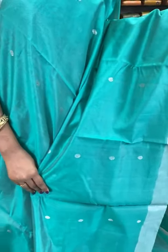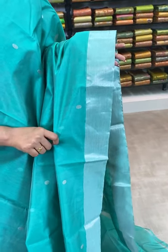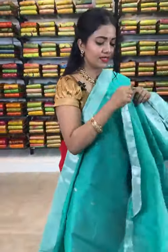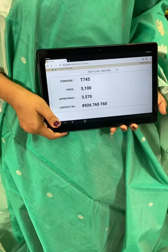Wow, lovely sea green color saree with silver zari combination. All over body, silver zari rudraksha bootis — very different. You can wear this collection to parties, mini parties, and also to temples. Silver zari khadi border — medium border. Coming to the pallu, all over silver zari lotus flowers, and in the edge silver zari stripes. Plain blouse with silver zari border. Saree code T745 — actual price ₹5100, offer price ₹3570 only.